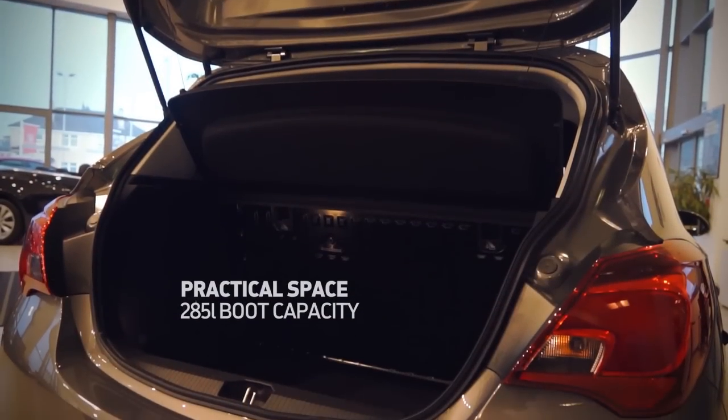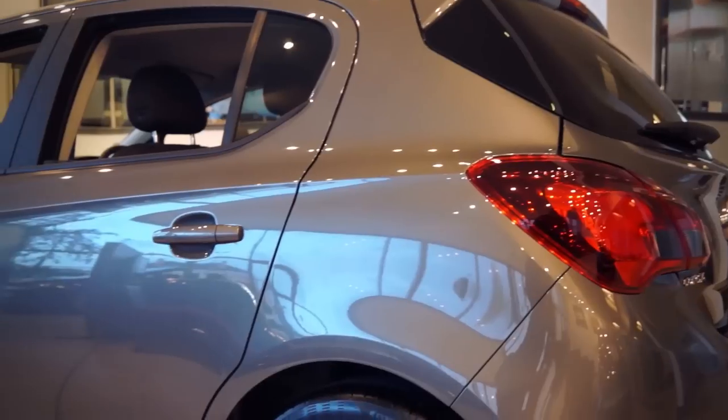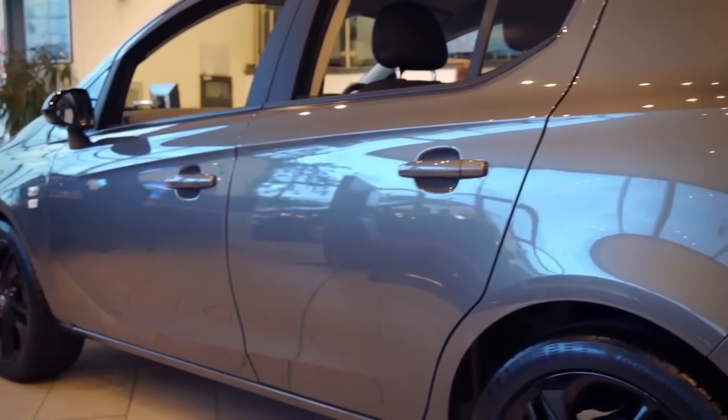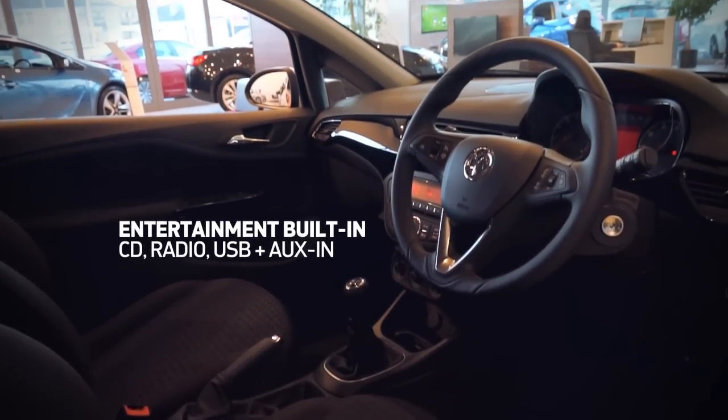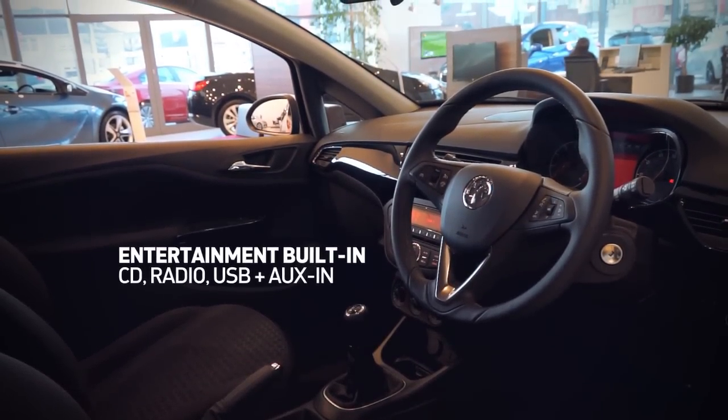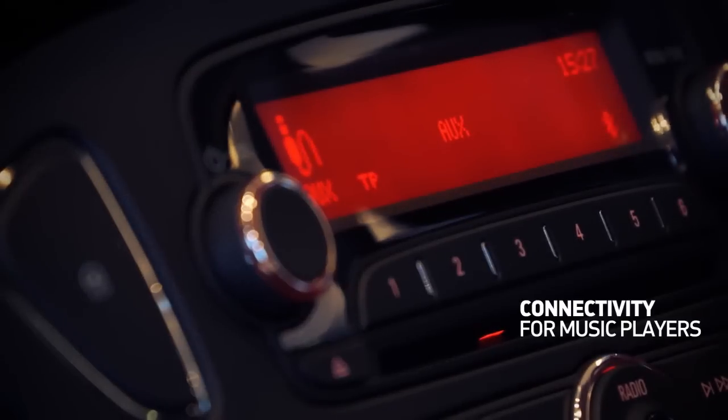It's practical too, with storage space throughout. And there's plenty to enjoy inside, with CD, radio, USB and auxiliary-in — that's perfect company for any journey.